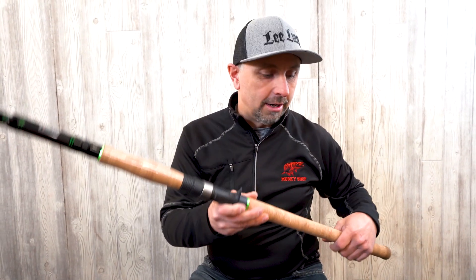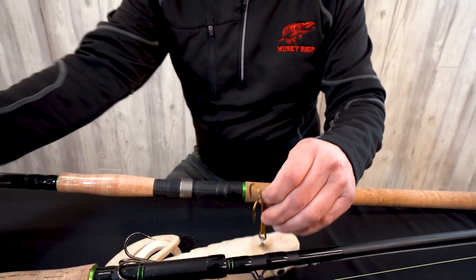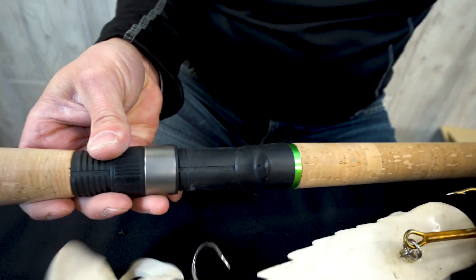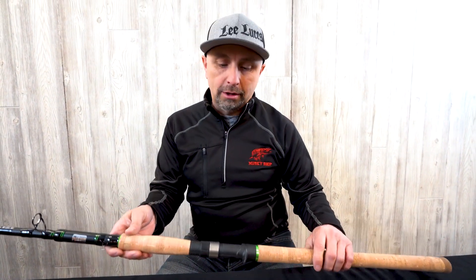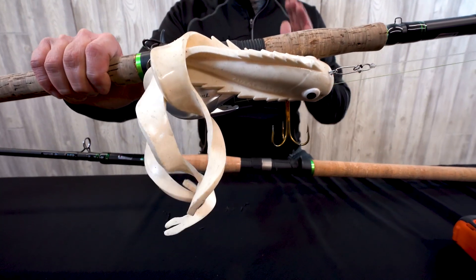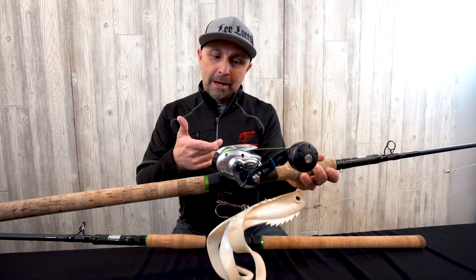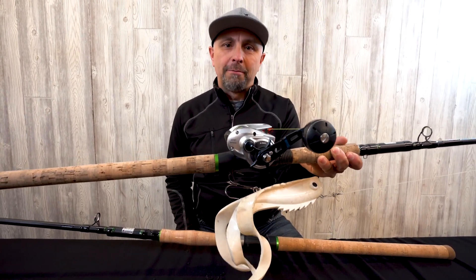Just to test it, we can grab this 8-0 hook here. This is probably about the largest hook anyone would use — slide that through — perfect. Now here's the hard part: getting it back out. Pops right out. So now we know we have the right size hole drilled in that trigger. More importantly, when you're bouncing across the lake you can hook your bait up onto your trigger hole. The Assault Sticks by Chaos already have that drilled in on the newer models.